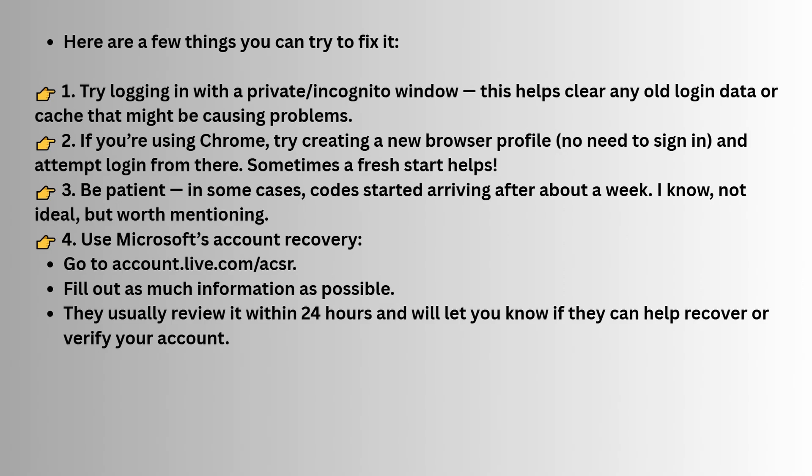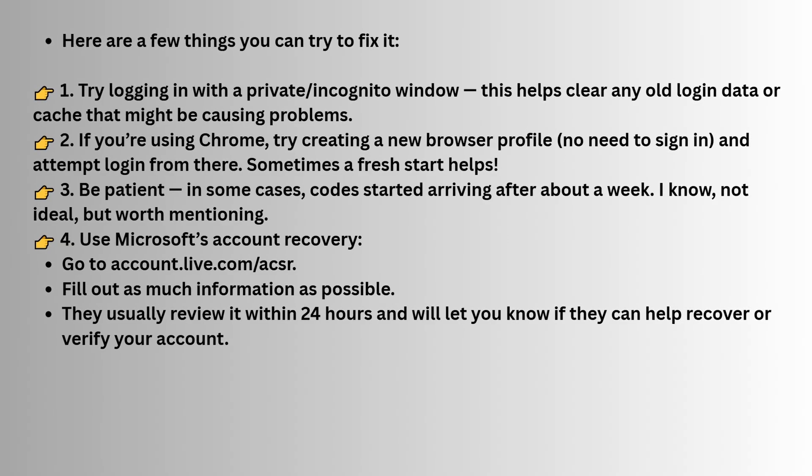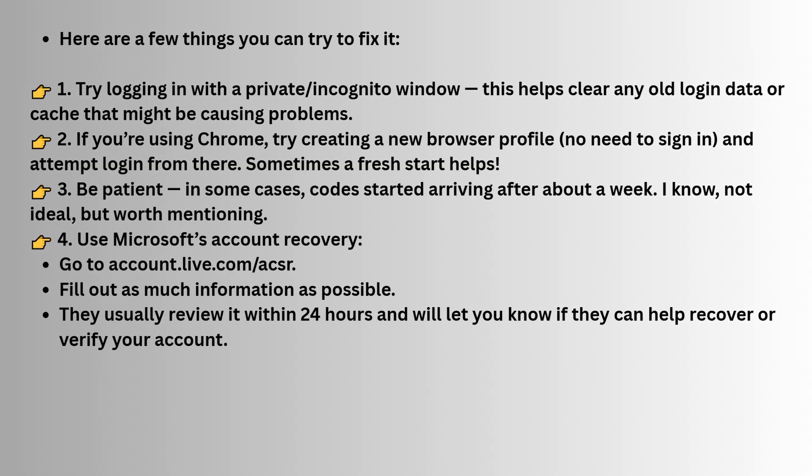If you use Google Chrome, you can open a new profile and log in with that. This method won't require you to sign in to your previous profile and can sometimes solve issues with sending verification codes.